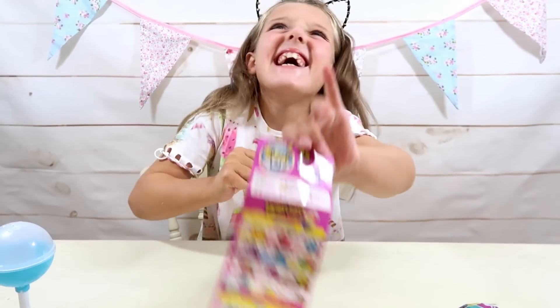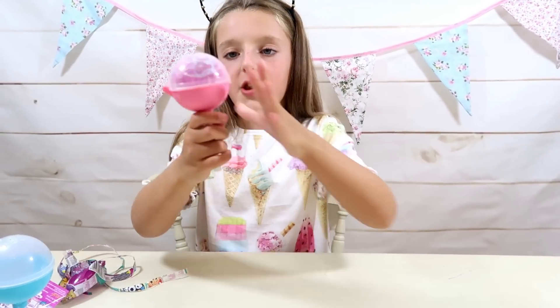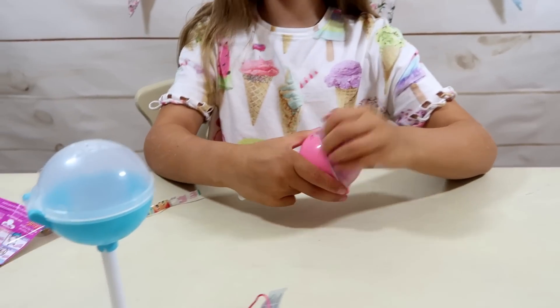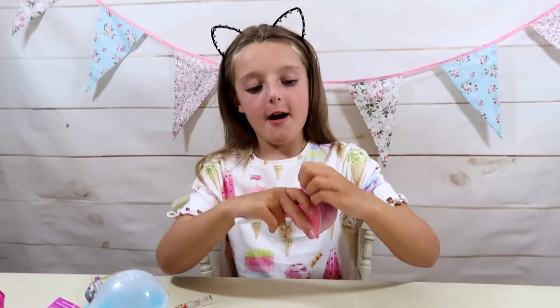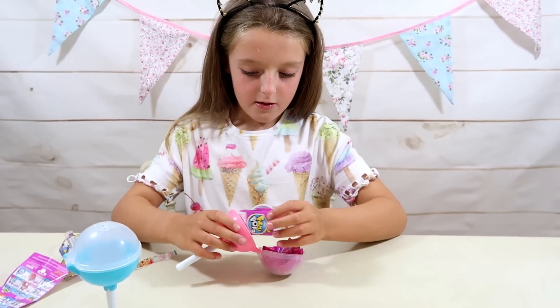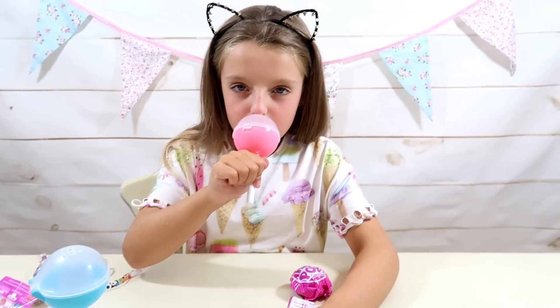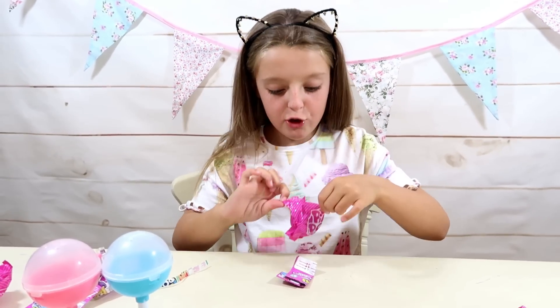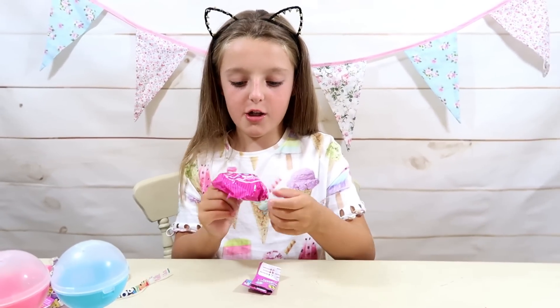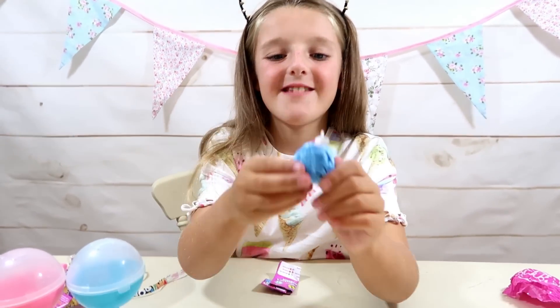I can't wait to see what our other Pikmi Pop is. Shall we open our next one now? Okay, hopefully it's not a duplicate. I think this one's pink on the bottom — I didn't know there were all different colours. That one's blue and that one's light pink. We've got all our stuff. This smells yummy. Here it is — this is so watermelon scented. I can smell it. This is so cute. Smells yummy as well. Look at it, it looks so cute.